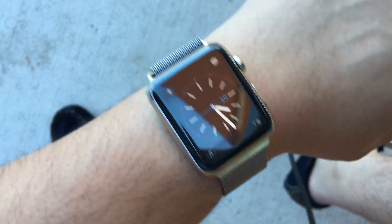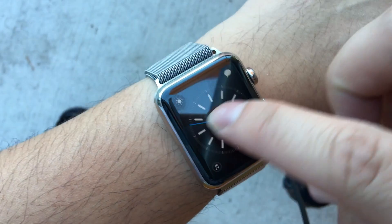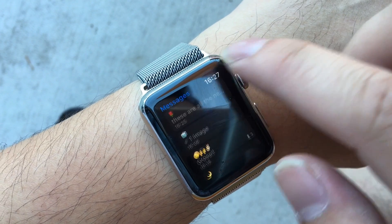Here is the watch again — you can see this is a new watch face. You can slide over for different watch faces and messages.